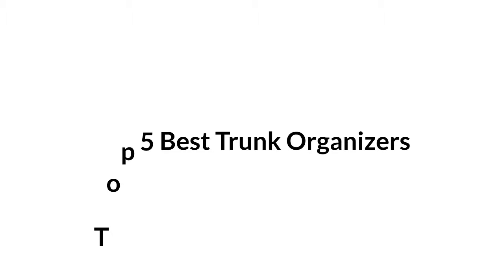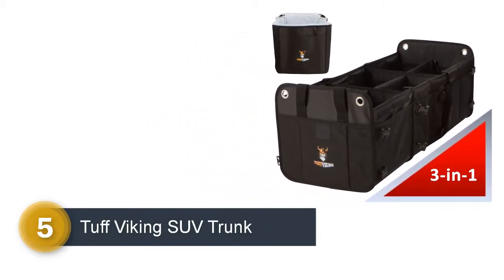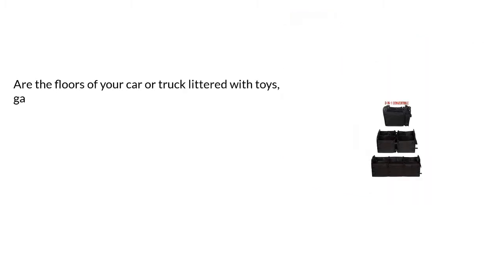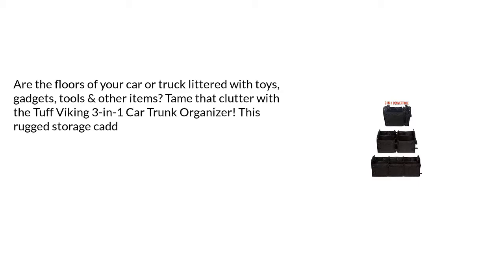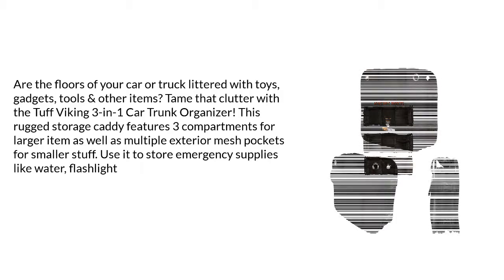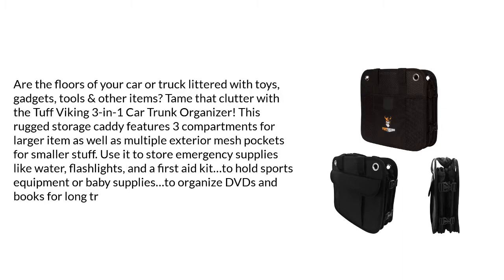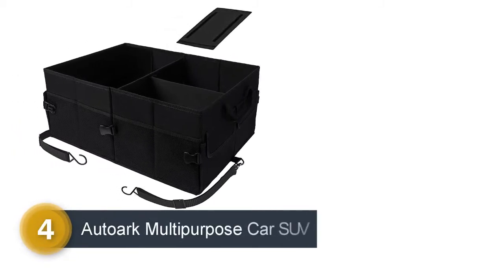Top 5 best trunk organizers. Number 5: the Trunk Tough Viking SUV trunk organizer. Keep the floors of your car or truck tidy with the Tough Viking 3-in-1 car trunk organizer. This rugged storage caddy features three compartments for larger items as well as multiple exterior mesh pockets for smaller stuff. Use it to store emergency supplies like water, flashlights, and a first-aid kit.